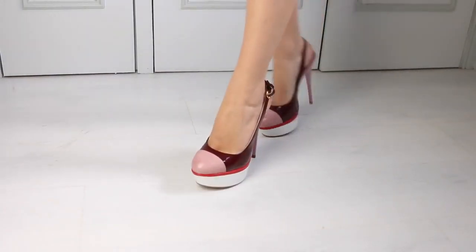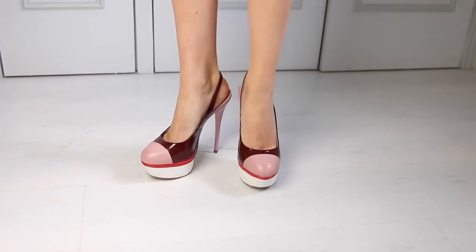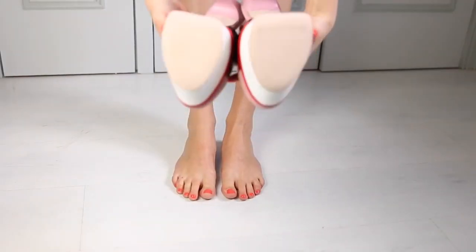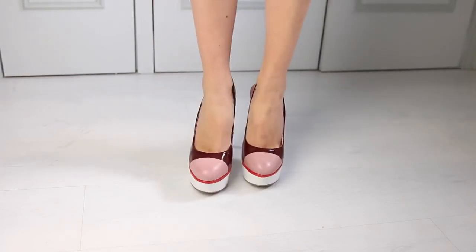These are also by KG at Kurt Geiger. I haven't actually worn these yet — see, clean soles. I need to go to shoe prison or something because that is a crime for beautiful shoes.